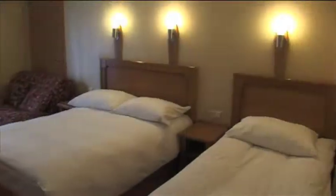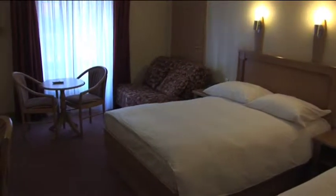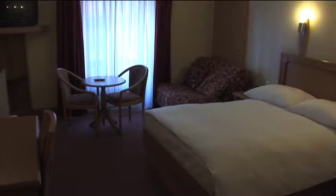Spacious en-suite rooms offer comfortable living featuring fluffy duvets and hypoallergenic pillows, as well as interconnecting family rooms.